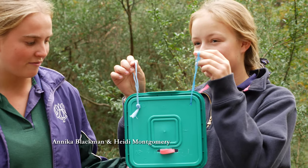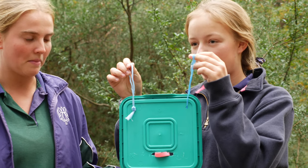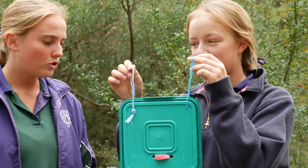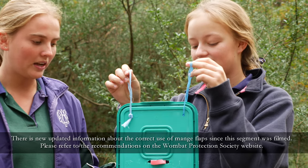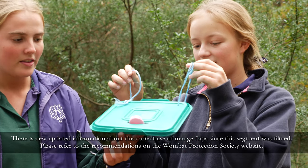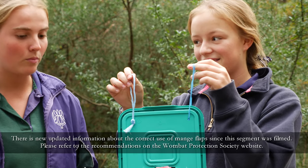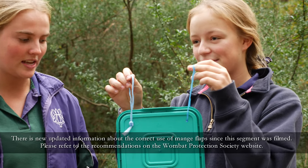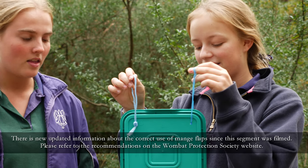This flap that we've made is going to prevent wombats from getting mange. The lid will have cydectin in it, which is a liquid, and as the wombat goes through from the burrow, the cydectin will fall and hit the wombat on its back and stop the mange disease, which is a slow disease that is killing wombats.